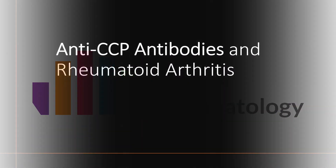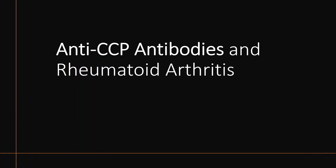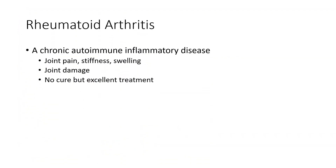Hello, today we're going to talk about something called anti-CCP antibodies in relation to rheumatoid arthritis. As a brief background, as many of you know, rheumatoid arthritis is a chronic autoimmune inflammatory disease. Its primary manifestations are through joint pain, stiffness, and swelling, and if not well controlled, can cause permanent joint damage.